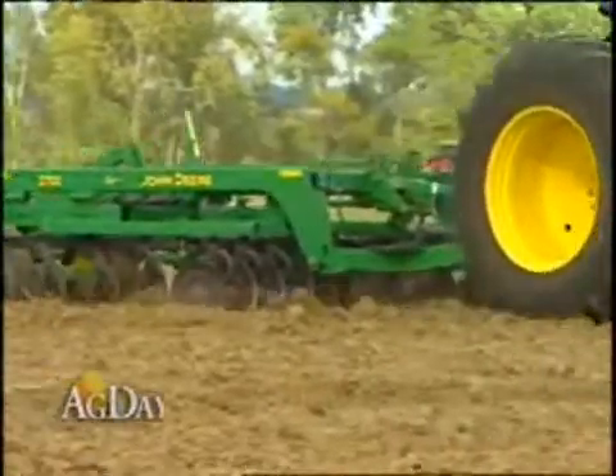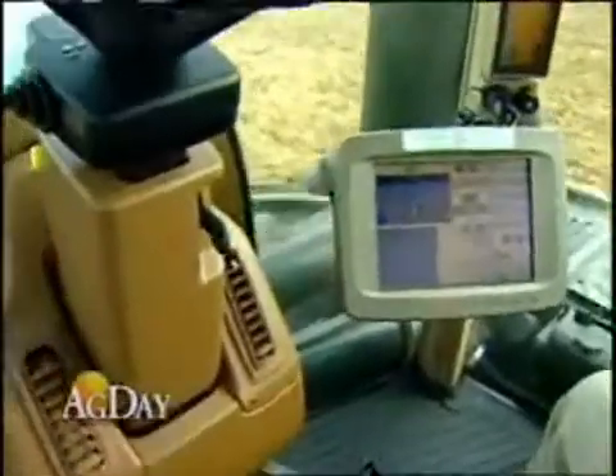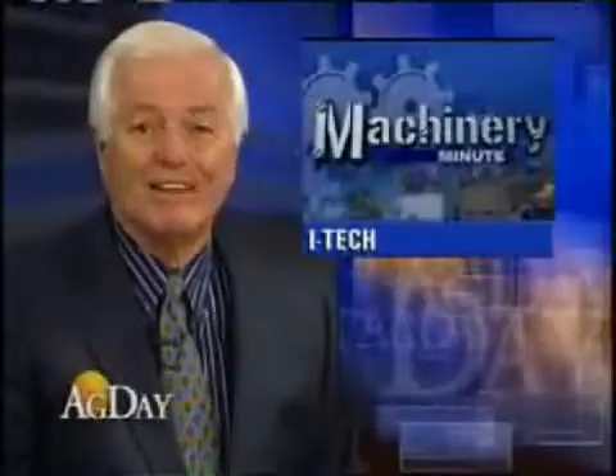Getting an opportunity to experience it in the cab — it's amazing when you watch a tractor of this size pick up the implement on its own, make the turn, and put it back in the ground while the operator is virtually doing nothing. It's quite impressive to experience. John Deere is offering this hands-free system on their 30 series tractors only.